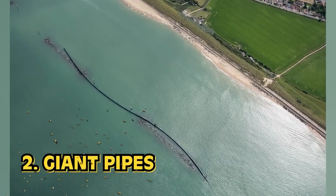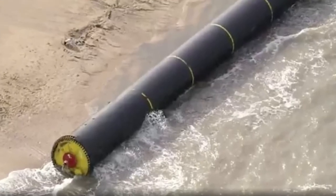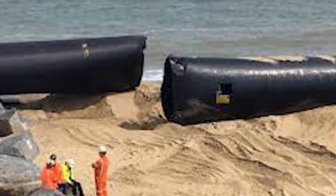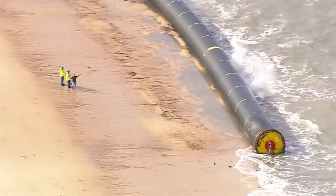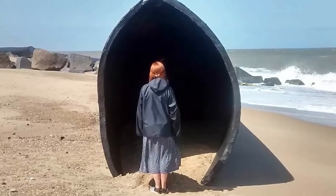Number 2: Giant Pipes. Back in 2017, these massive industrial pipes washed up along the shores of the northern Norfolk coast. If I was swimming and I saw this thing floating towards me, I would faint — I'd think it was a giant sea snake or something. These things were massive. These pipes were lost at sea following an accident on an Icelandic shipping container, which resulted in 500-meter-long pipes coming loose.